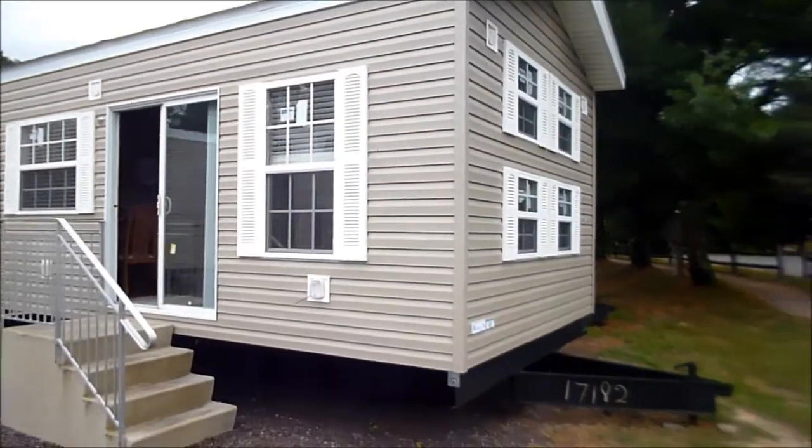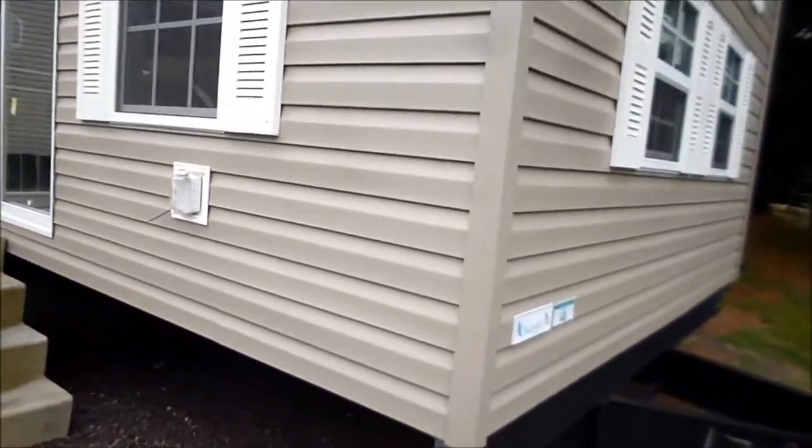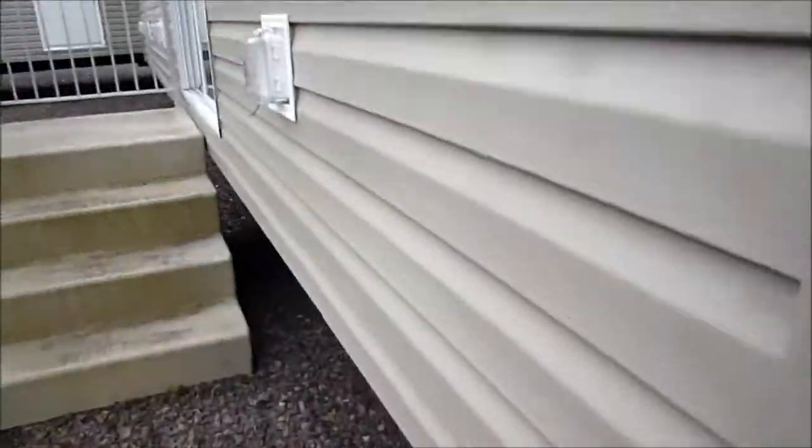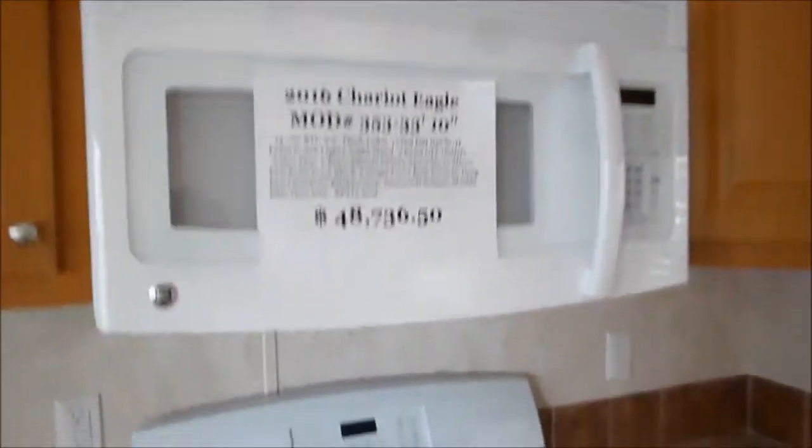So this is the type of park models you can get at Ocean View or pretty much anywhere. We've got this one — this is a Chariot. I know they make full trailers. It's got a price of $48,736. I'm sure it's negotiable, but this is sweet too. It's got a radio system and microwave.